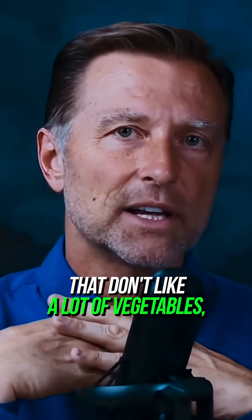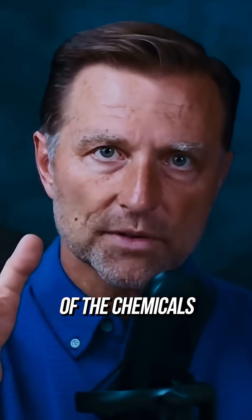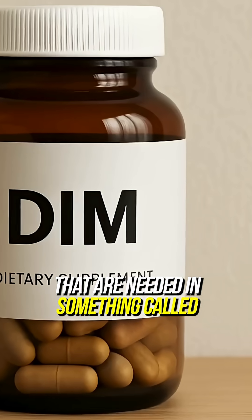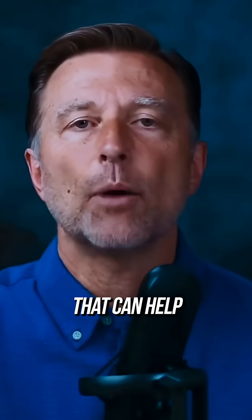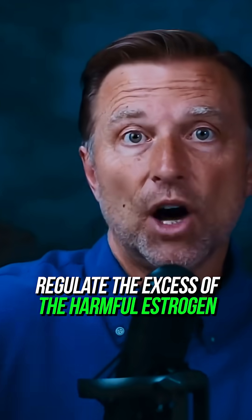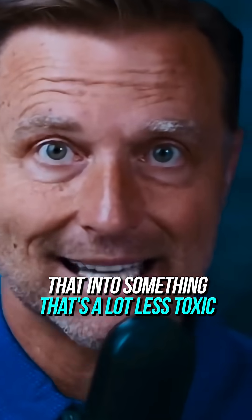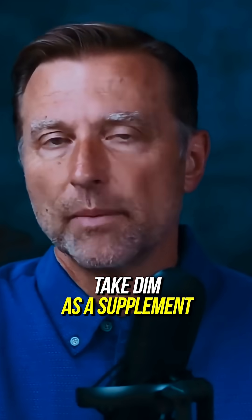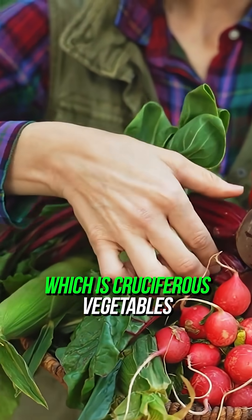For those people that don't like a lot of vegetables, you can get a concentrated version in something called DIM. DIM is basically a concentrated cruciferous extract that can help regulate the excess of harmful estrogen and convert that into something a lot less toxic. This is why a lot of people take DIM as a supplement, but you don't even need to — you can eat the food it comes from, which is cruciferous vegetables.